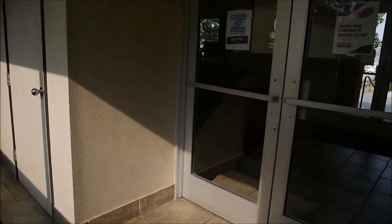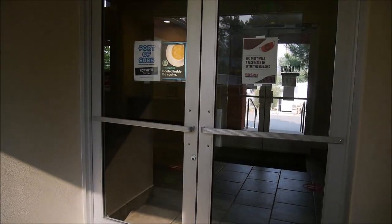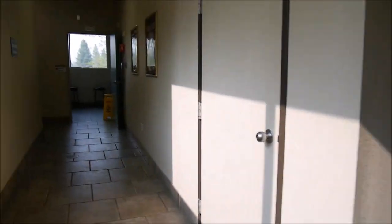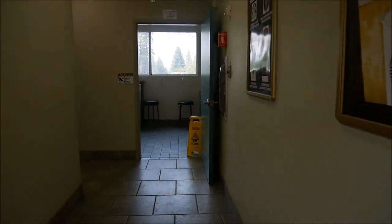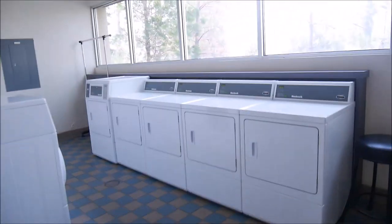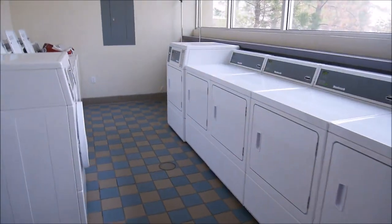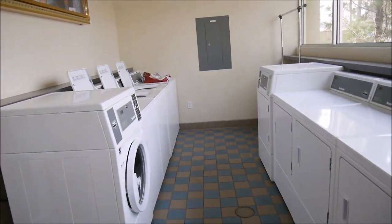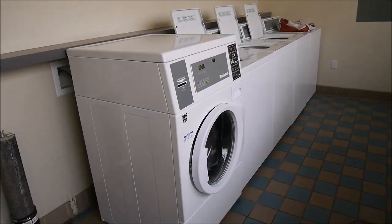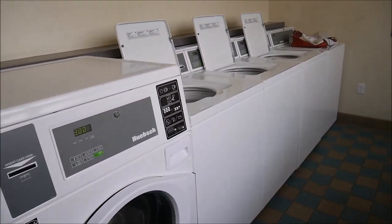I'm entering the main building now — it's coded here. This is the office and a little lodge. From here we can go to the laundry room.